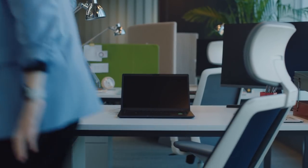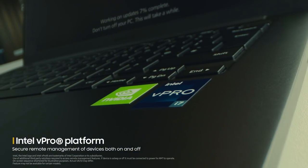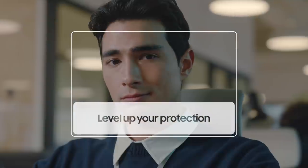Like remotely managing another Galaxy Book 2 Business that's turned off. Protection leveled up.